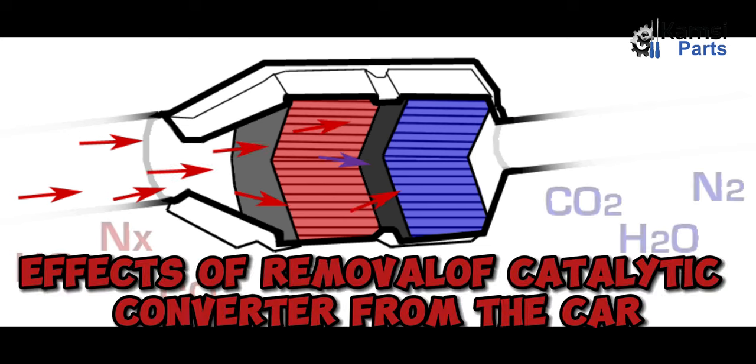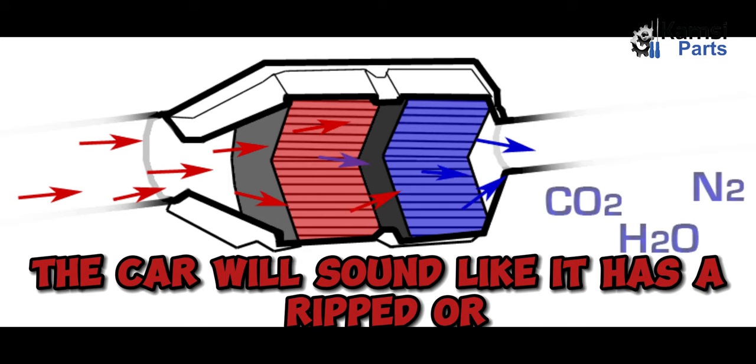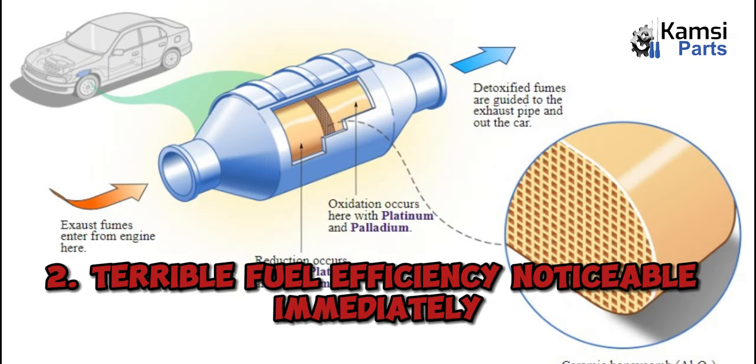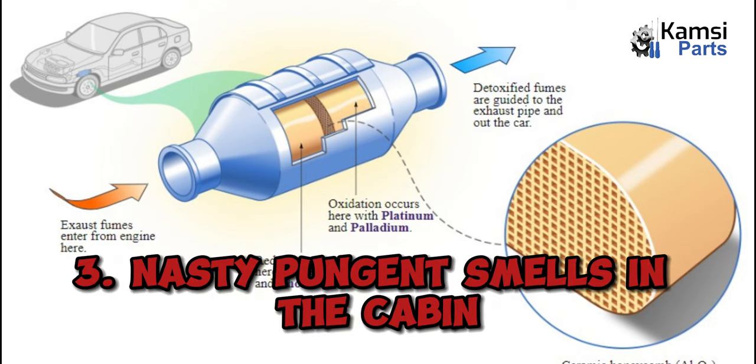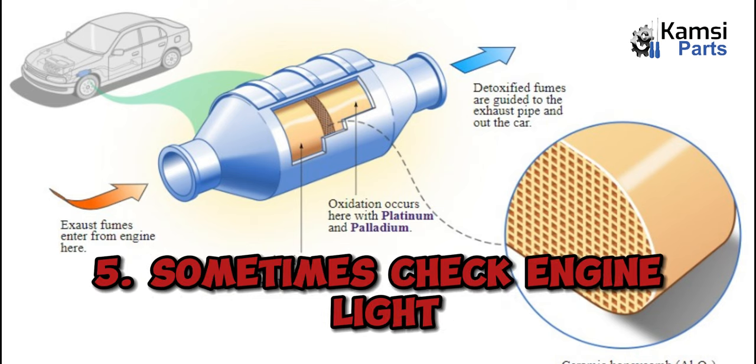Effects of removal of a catalytic converter from the car: 1. Change in sound — the car will sound like it has a ripped or performance exhaust. 2. Terrible fuel efficiency, noticeable immediately. 3. Nasty, pungent smells in the cabin. 4. Oxygen sensor will light up. 5. Sometimes the check engine light will illuminate.